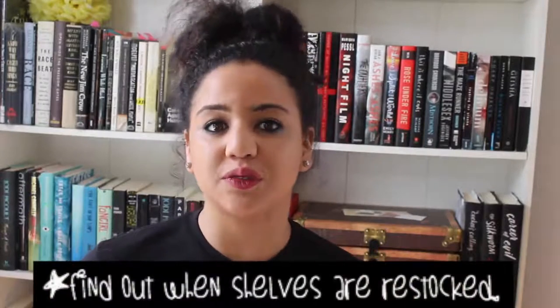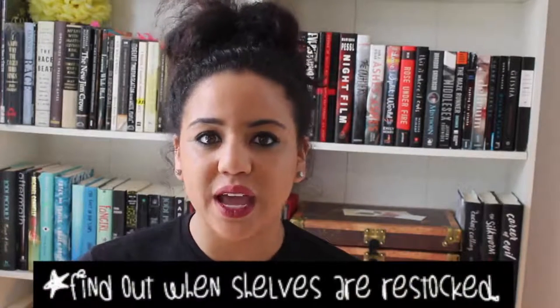Tip number three: if you're a people person, find a way to talk to someone who works at the thrift store and ask them when they put out new books. Do they do it on Mondays, every day at 2 o'clock, every Wednesday or Friday? If you find out that information, you can go in when they've added new inventory and basically get first pick. If you know they restock at 2 o'clock on a Friday, you show up right then so you can find those books before other people do.